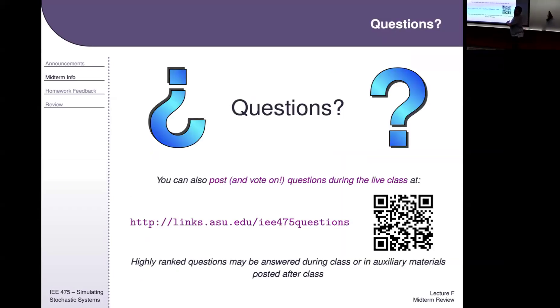Any questions about the general format, structure, and how things operate?